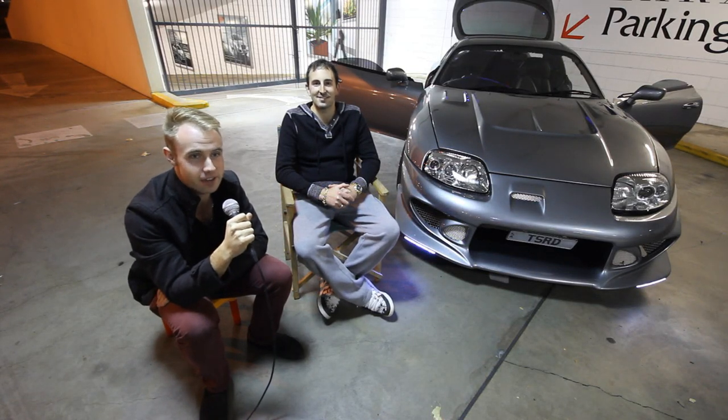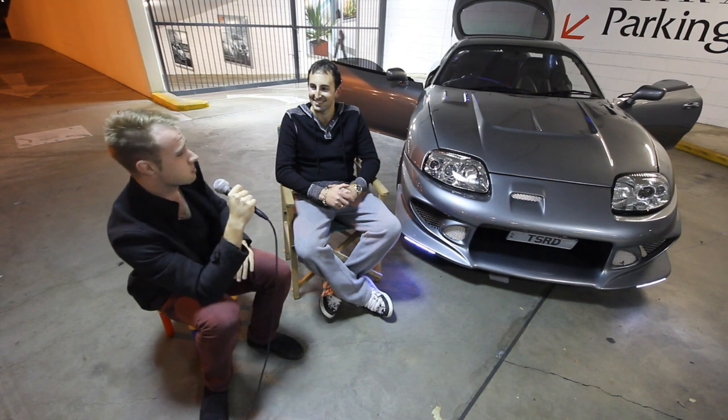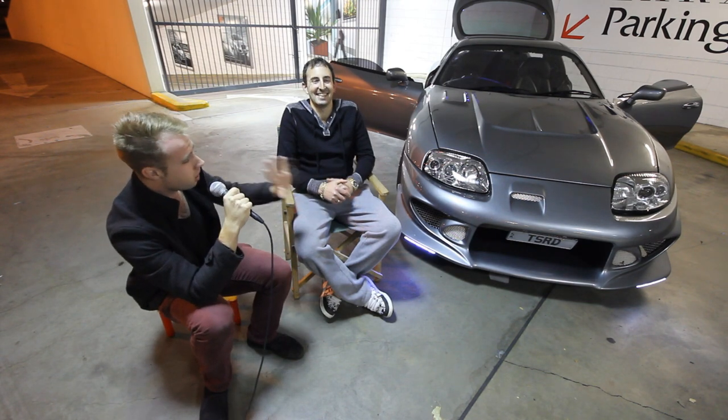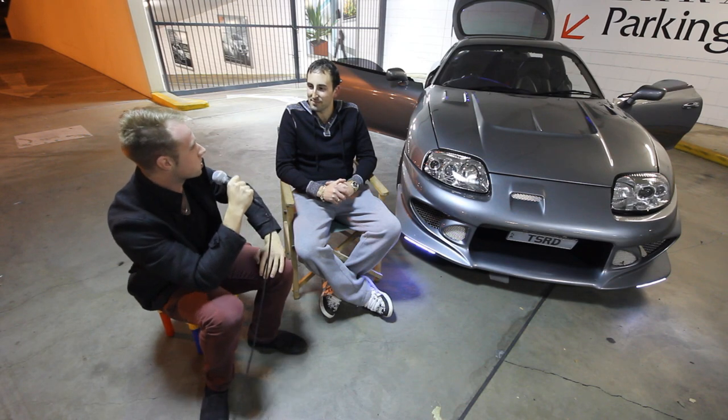Hey guys, Jack here with Slow Life TV. Joining me now, I have Lee with his beautiful ride. This thing has more cosmetic options than I could poke a stick at. It's incredible. It is his 1994 Toyota Supra.